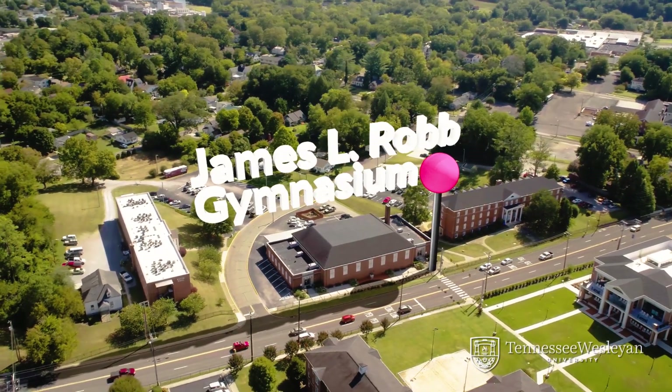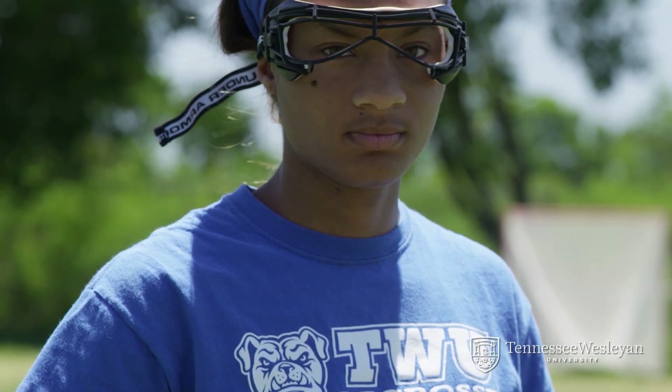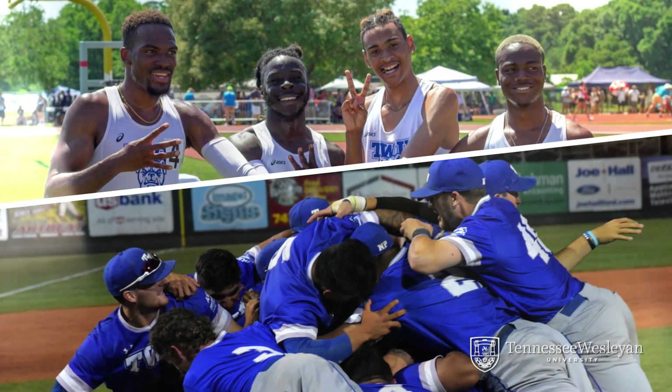Across from Columns is the James L. Robb Gymnasium, the home of Tennessee Wesleyan Bulldog Athletics. We have 21 athletic teams and consistently compete for conference championships. In 2019, our baseball team and our men's 4x100 relay teams brought home NAIA national championships. Go Bulldogs!